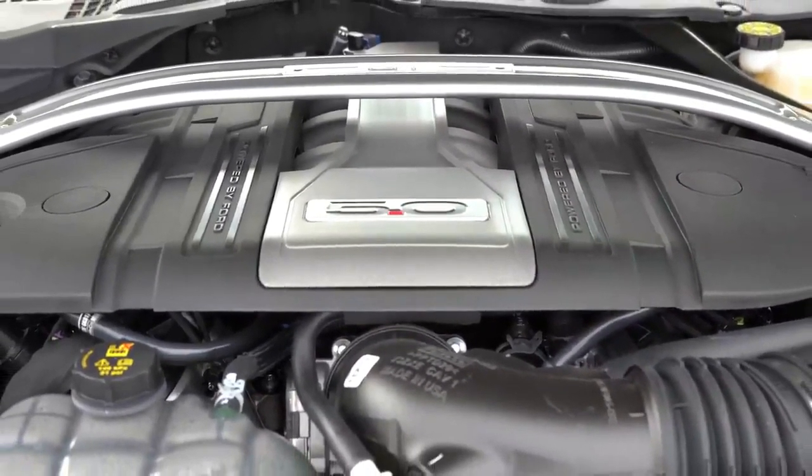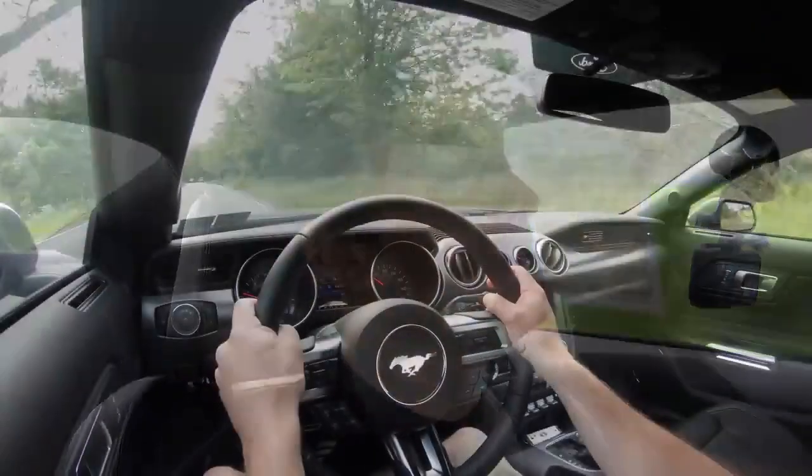Plenty of acceleration and plenty of fun here in the Mustang GT. That gets your heart rate up — that's fun.